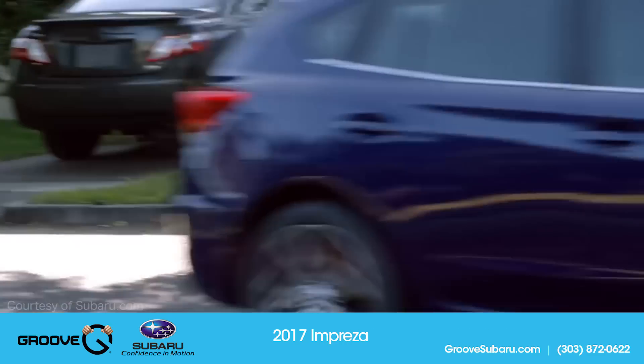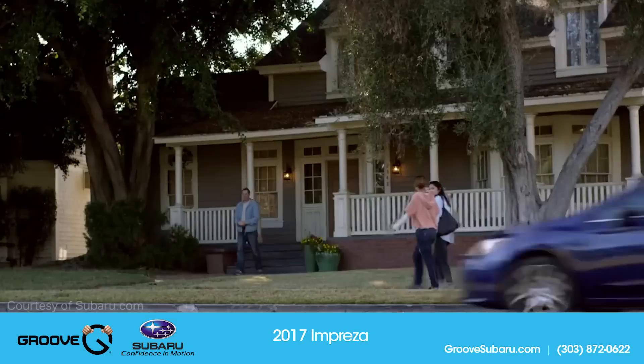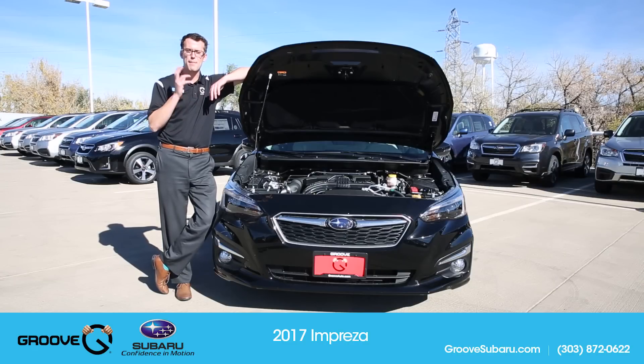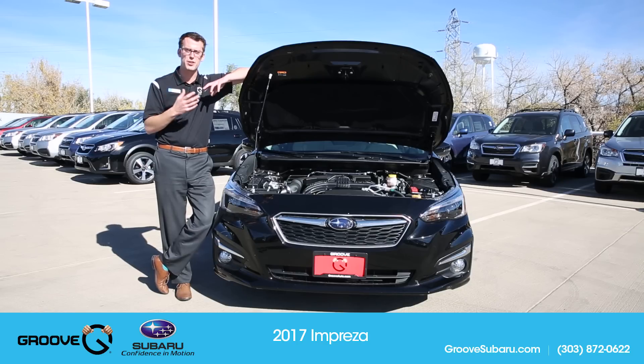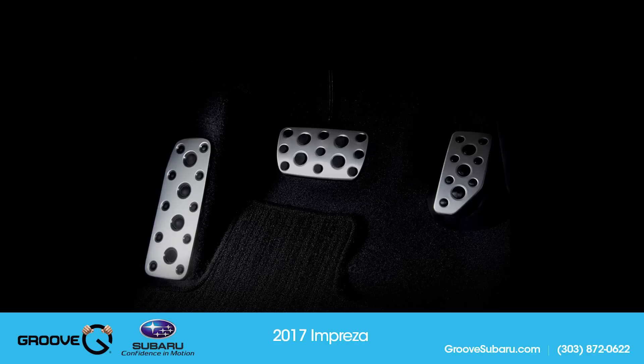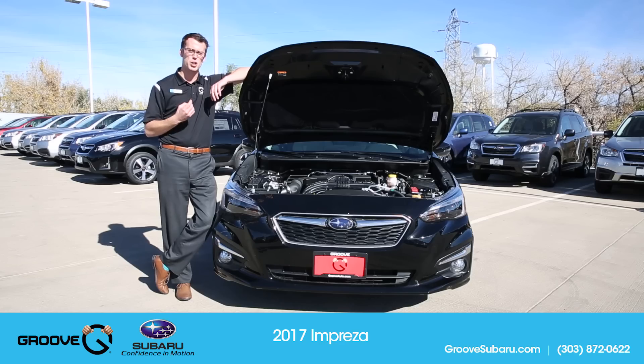Something else they've done is increase power. You used to get 148 horsepower on the Impreza — now you're getting 152 horsepower, coming out at max power around 6,000 RPM. You're also getting around 148 foot-pounds of torque at 4,000 RPM, about 200 RPM sooner than previously. Due to the overall greater efficiency of the 2017 Impreza, you get a much better acceleration feel overall. When you touch that gas pedal, it really starts to move, giving it a much more sporty feel.